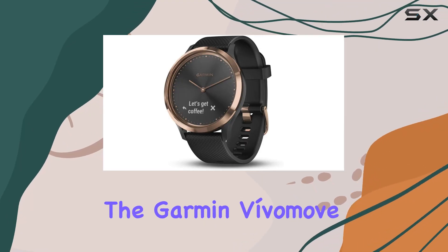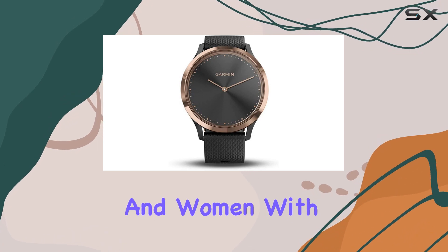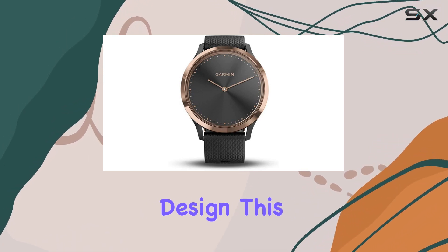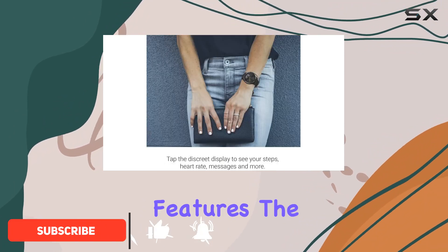Today we're diving into the Garmin Vivomove HR, a hybrid smartwatch designed for both men and women. With its sleek modern design, this rose gold variant with a black silicone band caught my eye. Now let's talk features.